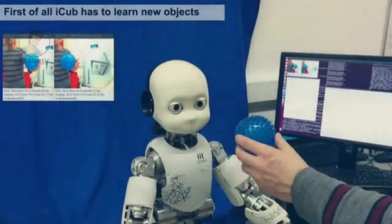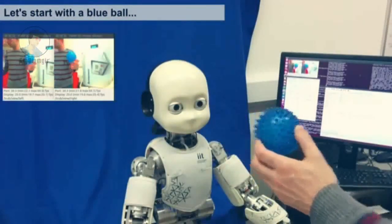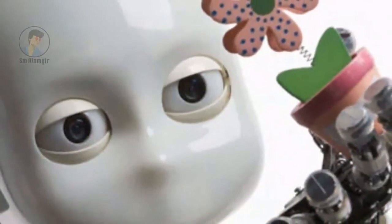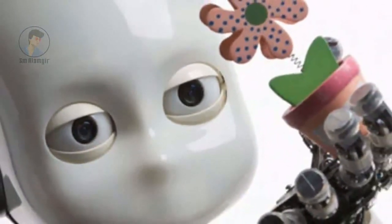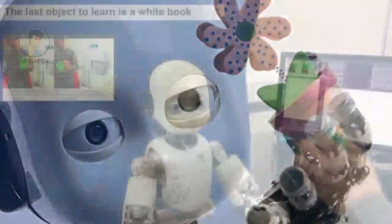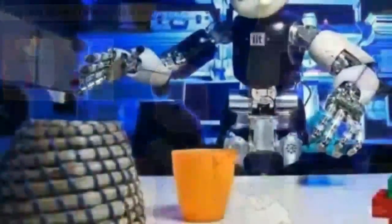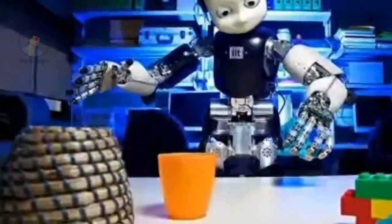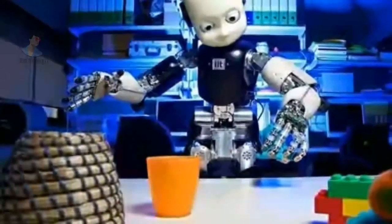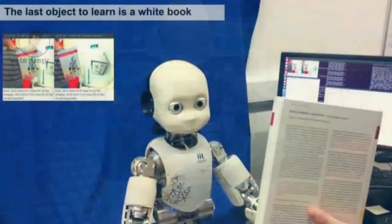iCub was created by the Robot Cub Consortium of several European universities. The name is a partial acronym, CUB standing for Cognitive Universal Body. The motivation behind the strongly humanoid design is the Embodied Cognition Hypothesis — that human-like manipulation plays a vital role in the development of human cognition.